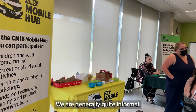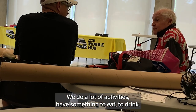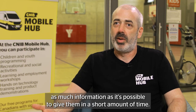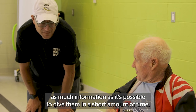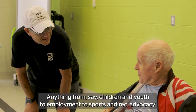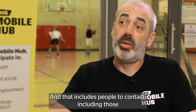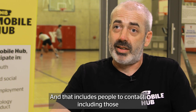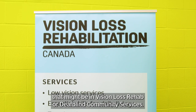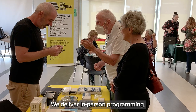We are generally quite informal. We do a lot of activities, have something to eat and drink. We always make sure that people leave with as much information as it's possible to give them in a short amount of time — anything from children and youth to employment, sports and rec, advocacy. It just depends. And that includes people to contact, including those in vision loss rehab or deaf-blind community services.